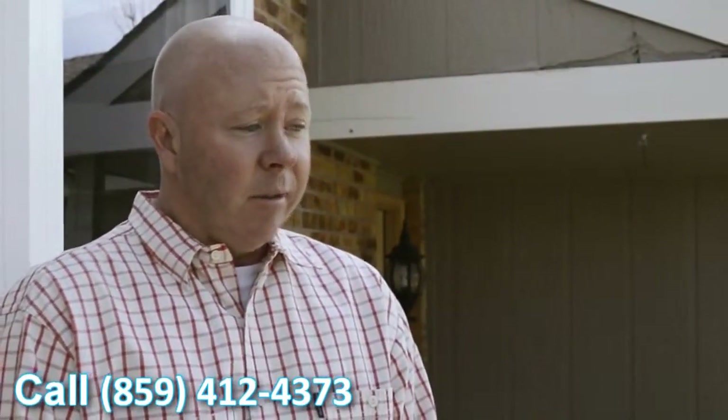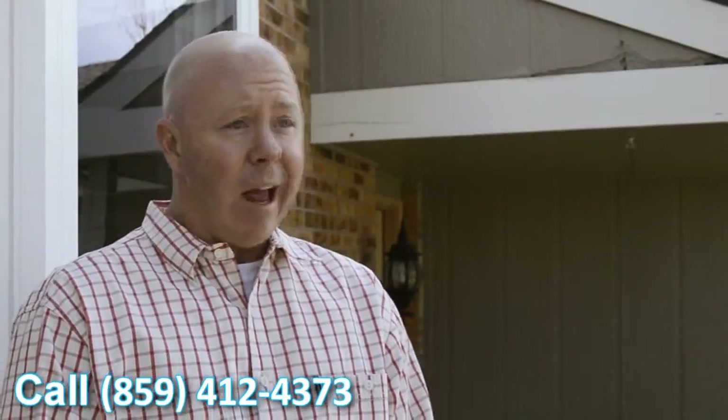Very happy with the windows. They look great. They definitely add a feel to the house — it looks better. It's going to help with the overall value of the house. Definitely looking forward to seeing the cost savings we're going to get with this coming winter.